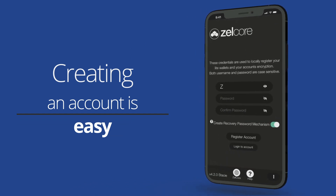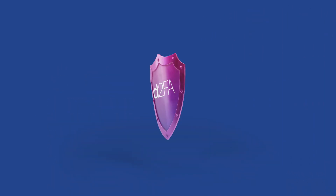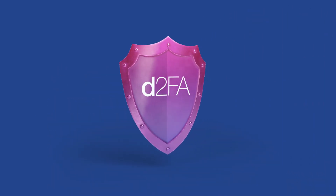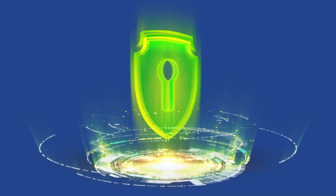Creating an account is easy. Choose your own username and password, and Zellcore generates a unique set of wallet addresses just for you. Secure your account with decentralized two-factor authentication, which stores your encrypted PIN on the blockchain. This method is more secure than standard 2FA and more resistant to hacker attempts.